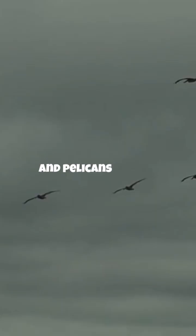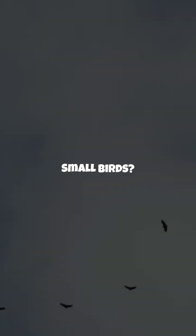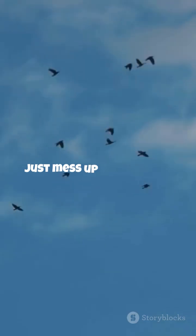Big birds like geese, storks, and pelicans benefit the most. Small birds? Their chaotic flaps just mess up the airflow.